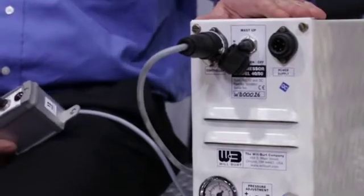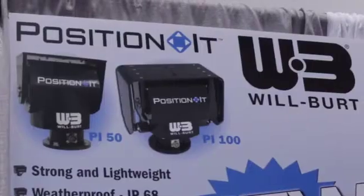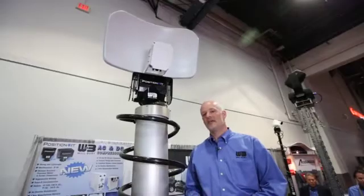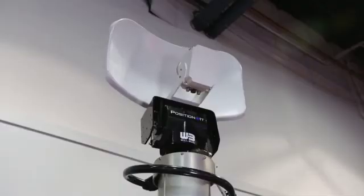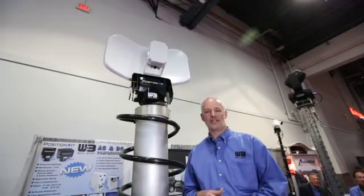Position It is a rugged line of pan and tilt positioners that are available in 100 foot-pound and 50 foot-pound varieties. All models are IP68 rated. This means that no water, no dirt will get into the system. This allows Position It to carry a three-year warranty and it is maintenance-free for the life of the product.